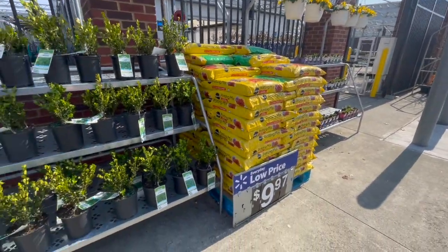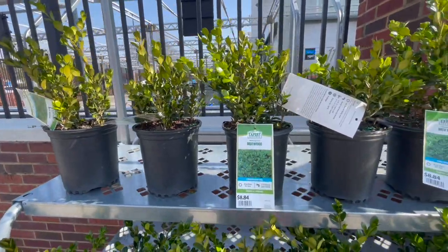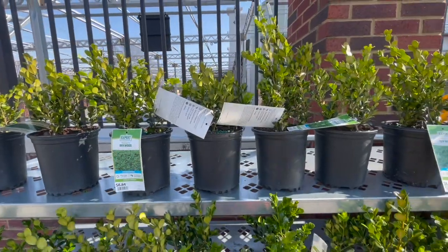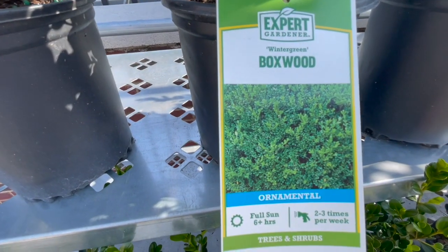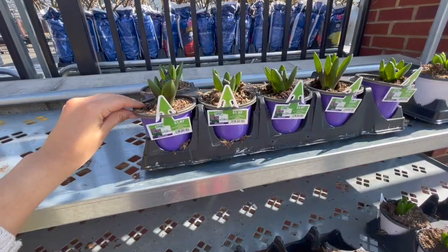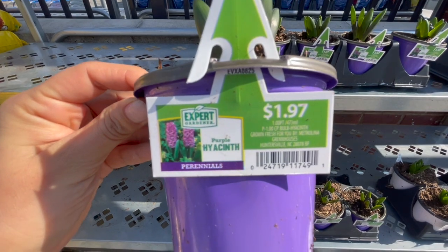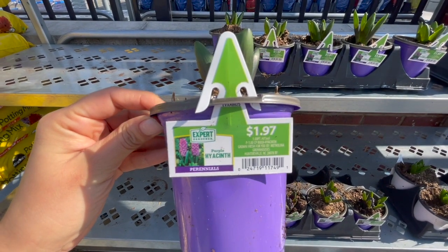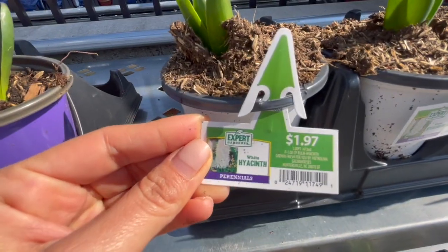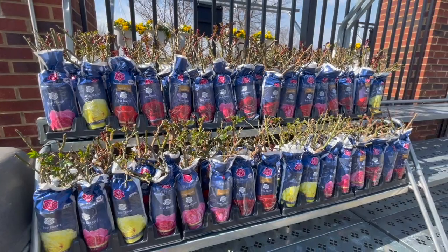They had little boxwoods for $8.84 — perfect for doing a hedge. It's a good time to get them in the ground and established before the heat of summer. Boxwoods usually do okay in shady areas too. They also have singular containers of hyacinths for $1.97, which would be really nice combined with tulips or daffodils in your own container.